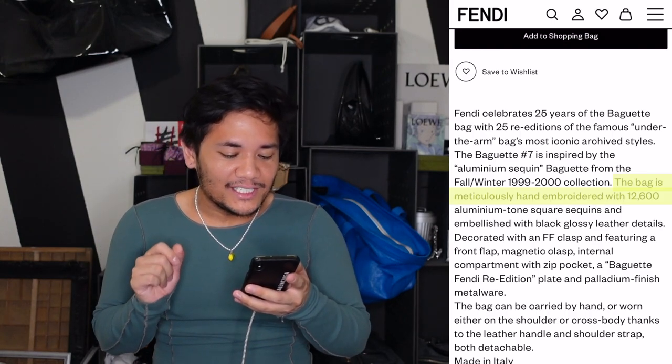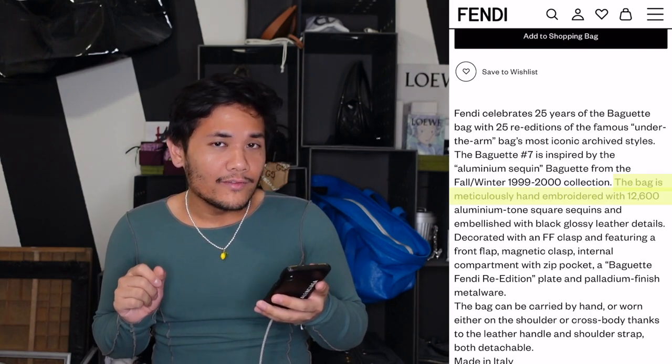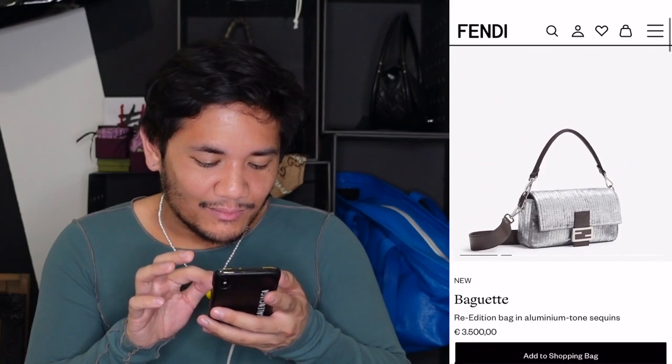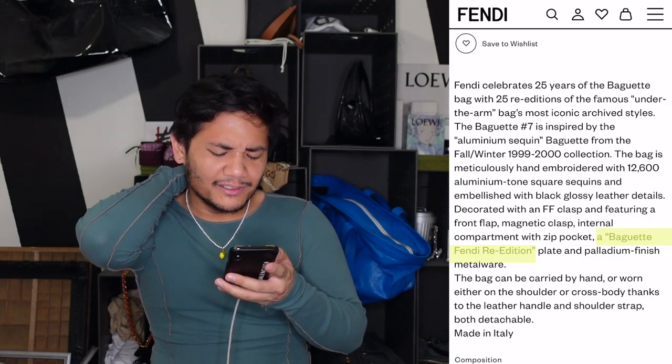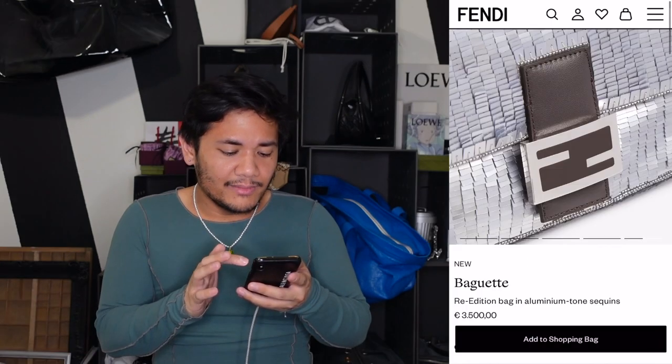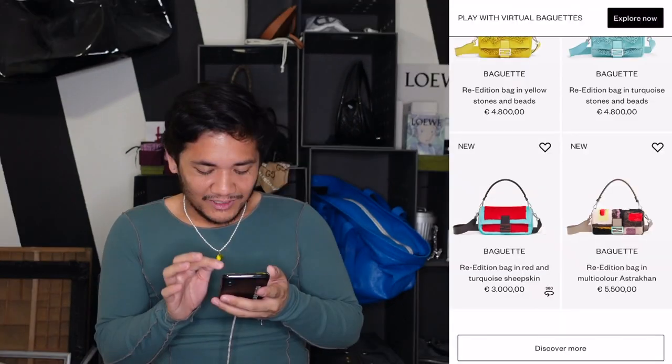Looking at the description — this is actually crazy. They say the bag is meticulously hand embroidered with 12,600 aluminum tone square sequins. It's black leather. And they call it a baguette Fendi re-edition. I think it's interesting to see how they speak about it in the description, because 12,600 sequins — that's crazy, it's all hand embroidered. I mean it's still expensive, but they're essentially saying this is why it's so expensive.